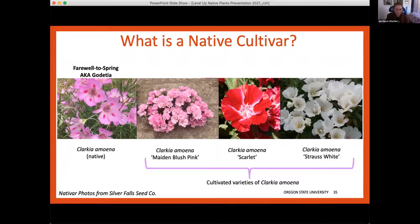We're going to focus on nativars — a term combining the words native and cultivar. You can use the terms interchangeably. Here is a visual example: Clarkia amoena, with the common names Godetia and farewell to spring. On the far left is our native, and the three to the right are native cultivars — you can see their cultivar names in quotation marks, and they're very pretty. Two of these are in our study: we're using the Scarlet and the Strauss White, but not the Maiden Blush Pink.